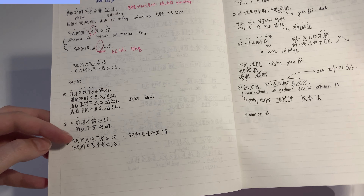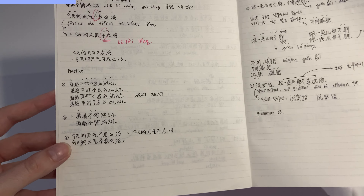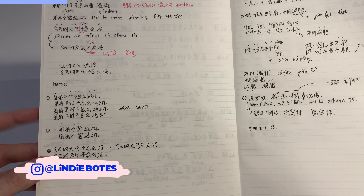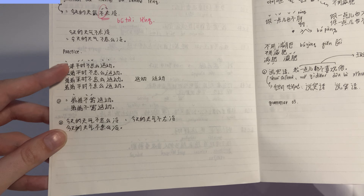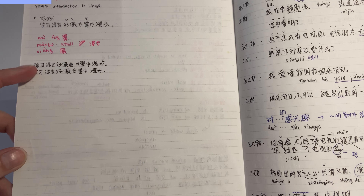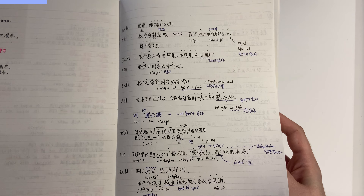I do like to have a section where I repeat writing the sentence over and over, especially if I'm learning a language like Mandarin Chinese with new characters that I have to learn. I want to practice the stroke order as much as possible, so sometimes you will see me repeating the same sentence over and over.